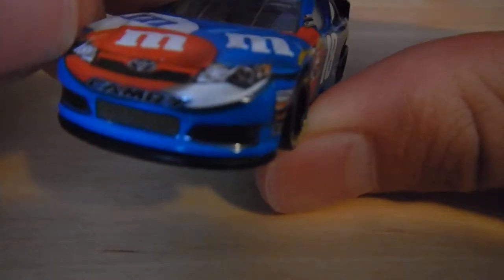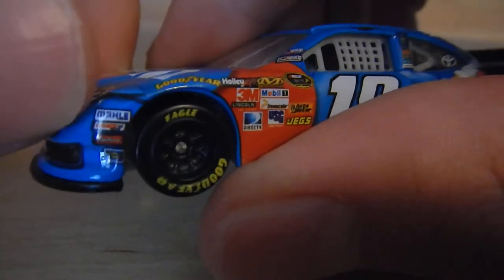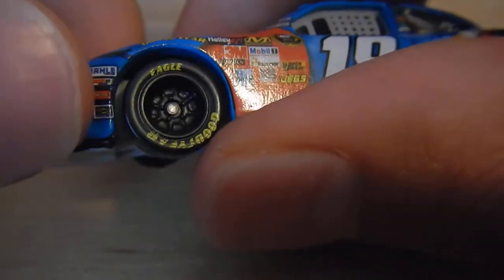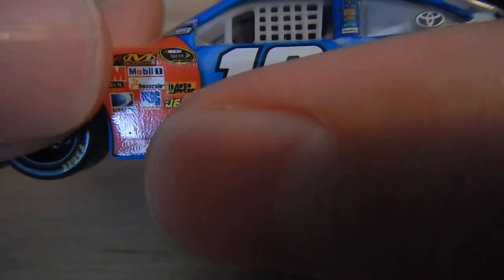We'll dive into the review and start off the front. Camry 18 on the headlights, Toyota logo right there. Sponsors include: M&M's, Comp, Edelbrock, Sunoco, Holley, FI right there, Goodyear, 3M, Lincoln, DirecTV.